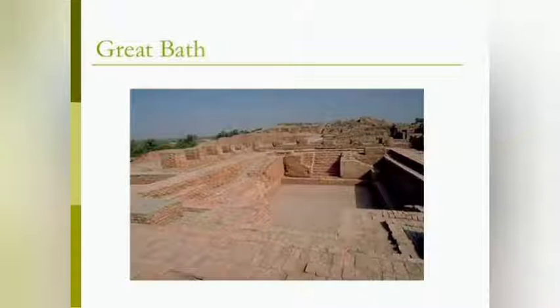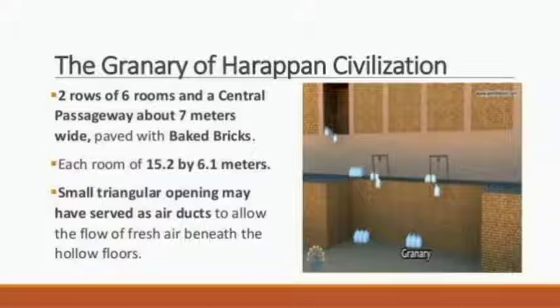The two most important buildings discovered in the Indus Valley civilization are the Great Bath at Mohenjo-daro and the Great Granary at Harappa. The Great Bath is believed to be a big water tank where people gathered for public events or religious ceremonies. The Great Granary is believed to have been used for storing large amounts of food grains, and it has small triangular openings that served as air ducts to allow the flow of fresh air beneath the hollow floors.